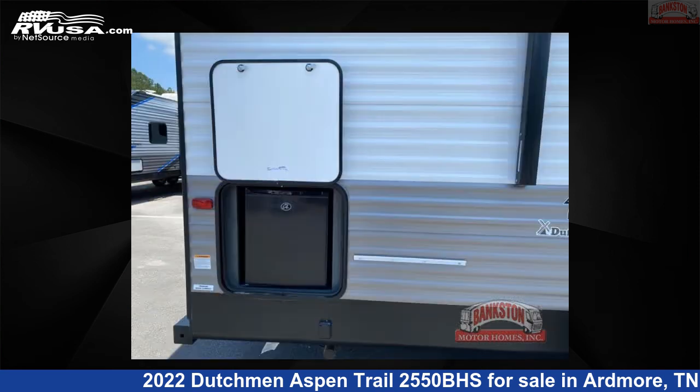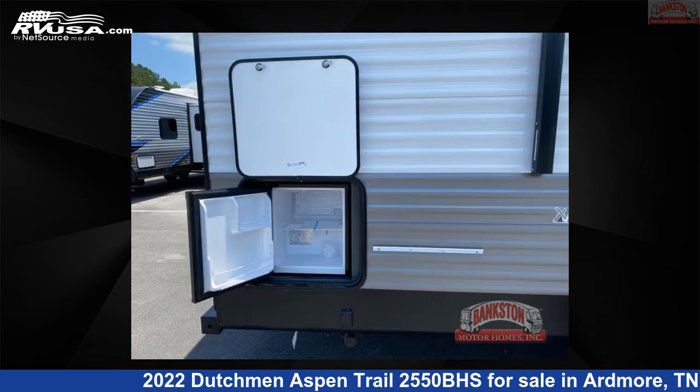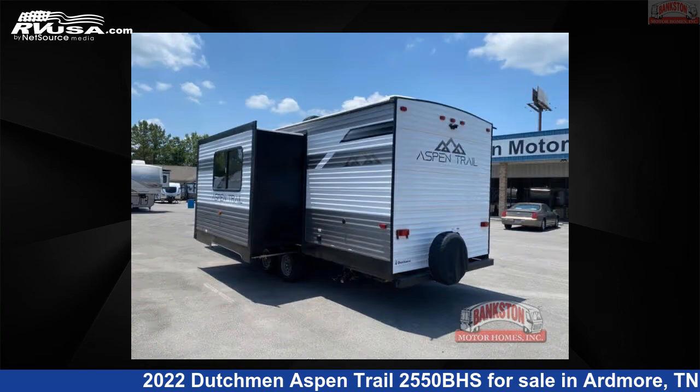This new Dutchman is 29 feet 0 inches in length and features one slide-out, a tungsten interior, sleeps five, and 52 gallons fresh water capacity. The floor plan layout of this travel trailer features a bunkhouse,